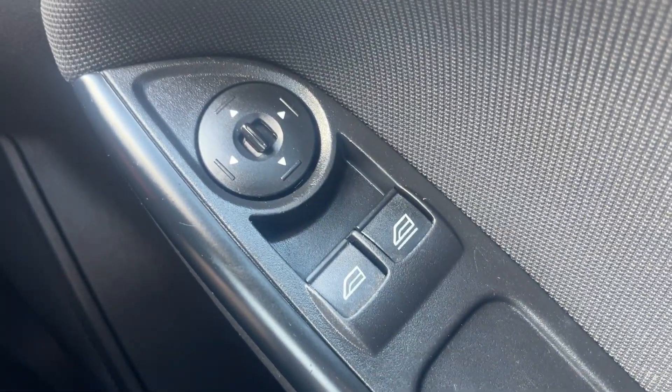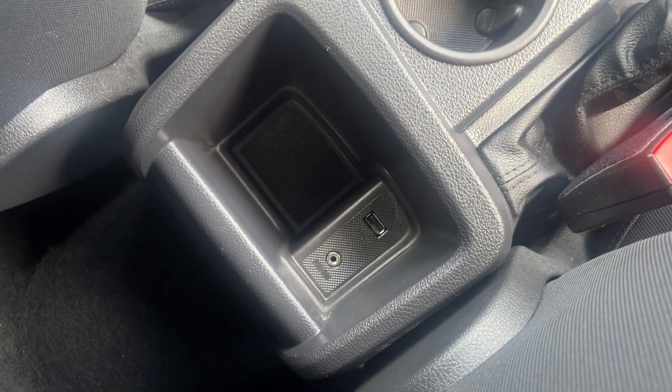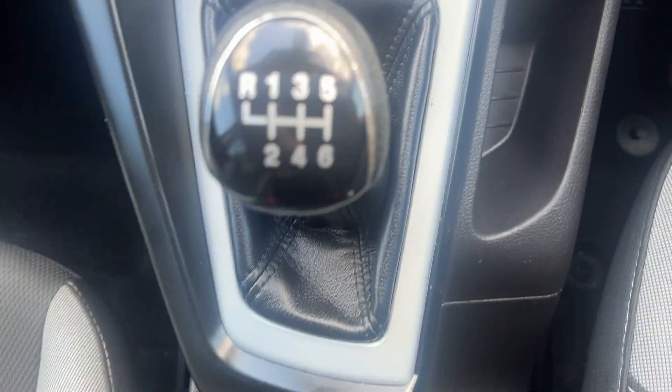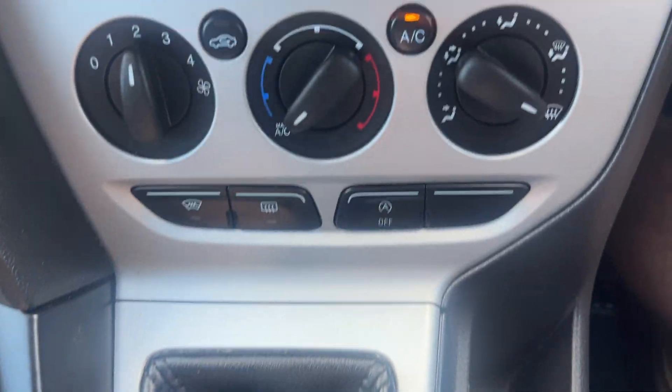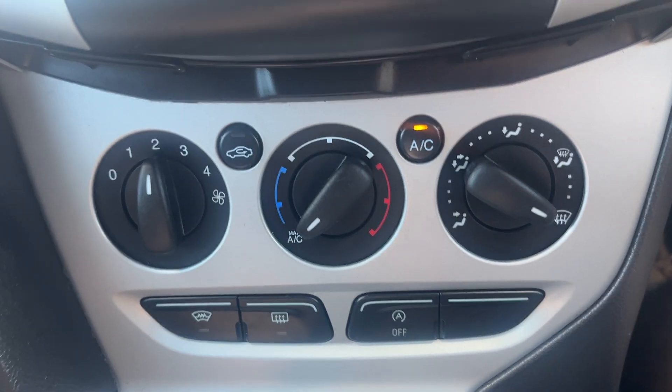We've got front electric windows and electronically adjustable side mirrors. Light controls just to the right of the steering wheel there. Moving to the centre console, we've got a USB and auxiliary port at the back, two usable cup holders, manual handbrake, 12-volt socket, six-speed manual transmission. Front and rear heated screens, air conditioning and recirculation.